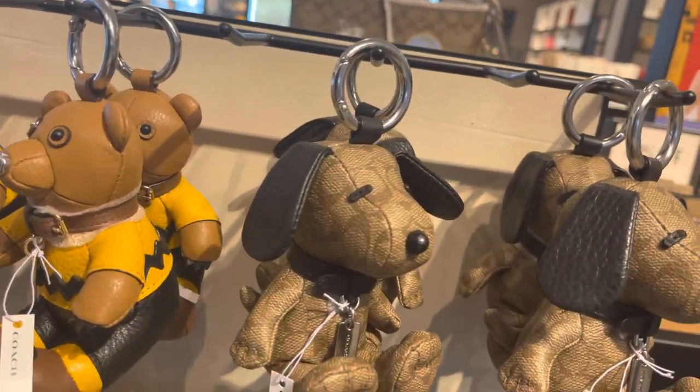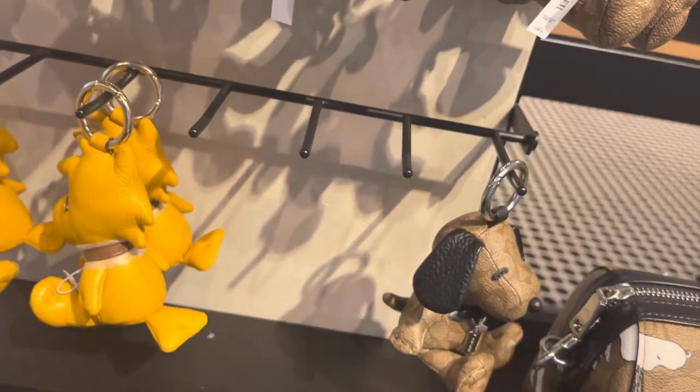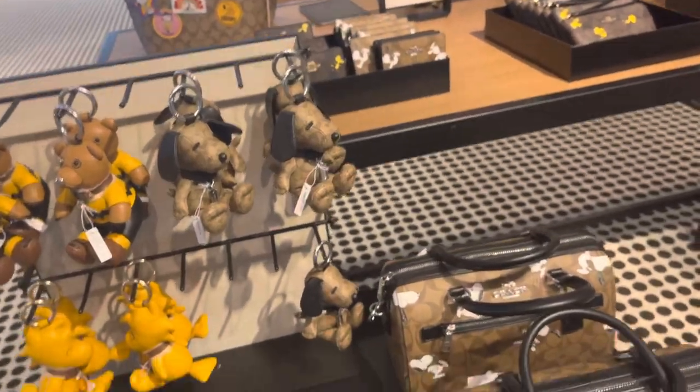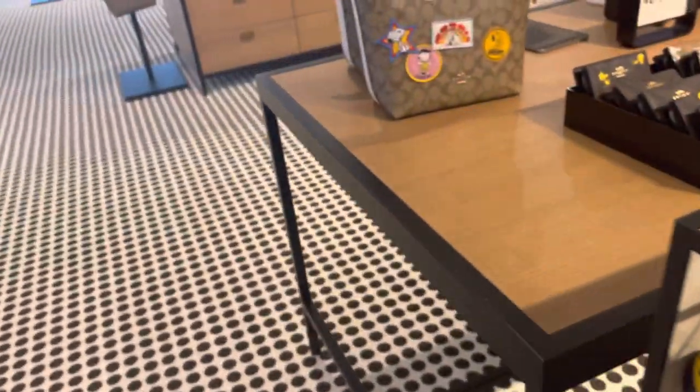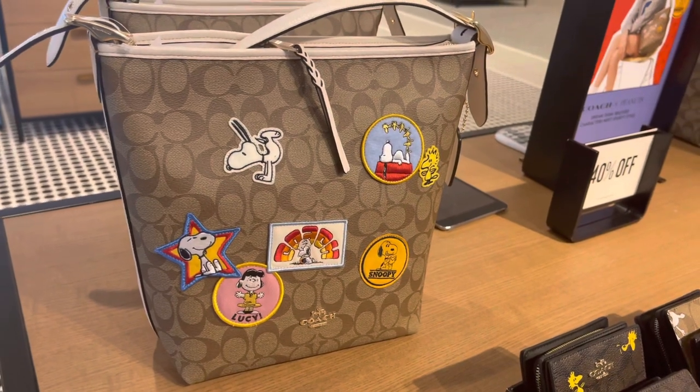Sorry about the shaking. We have Snoopy over here and the Coach design, which is really really cute. Back to this particular bag — I think I'm gonna get that bag. I'm gonna give it another two weeks and we'll just have to see.